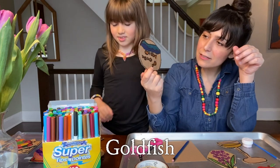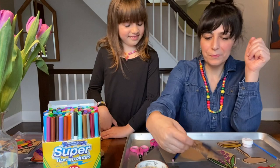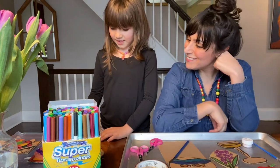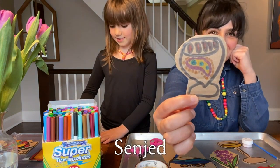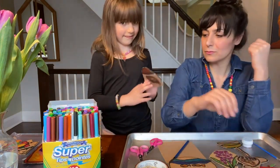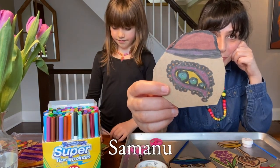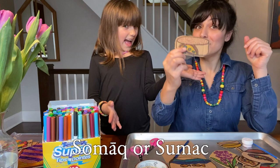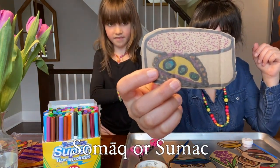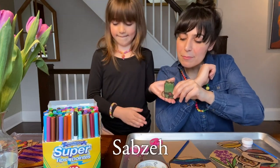'Sekkeh.' And here's a goldfish — that's one of my favorites. We drew a bowl of goldfish. We have Senjed. Here's the Samanu. Here's the Somor, or sumac — it's a really tart spice.